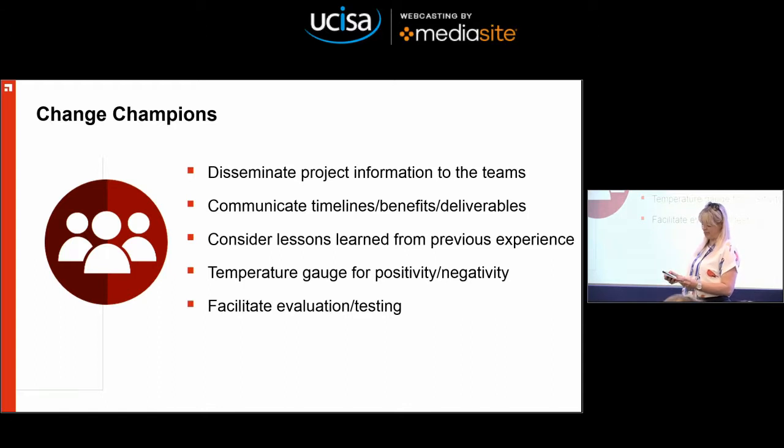It's also about considering lessons learned from previous experience — and actually adding up the years of experience in a room when doing a project, and asking whether you're really utilising that knowledge. The other thing is being a temperature taker for positivity and negativity. I'm no longer based in the offices where the teams work, so I don't get the corridor conversations. People aren't always brave enough to come and say 'I don't like it, I think it's rubbish.' So I wanted change champions out there being that temperature taker, and then the big one was facilitating the evaluation and the testing — and that worked really, really well.